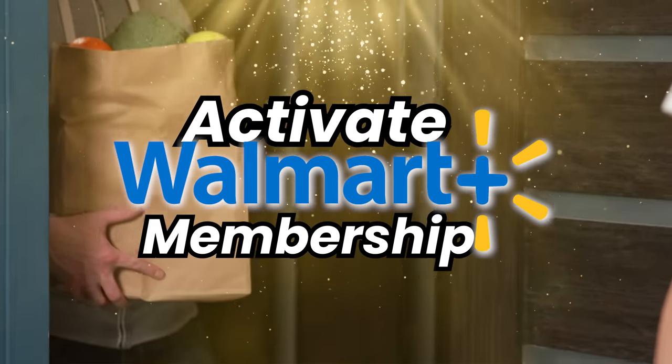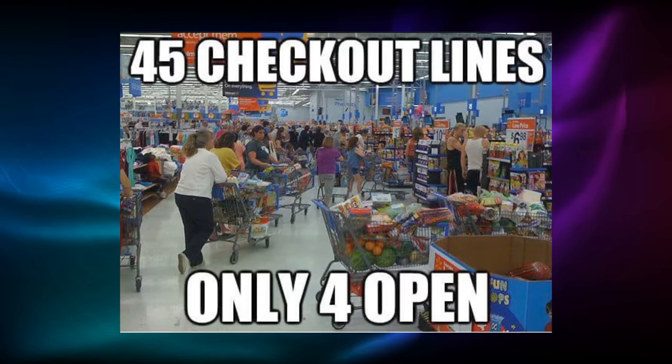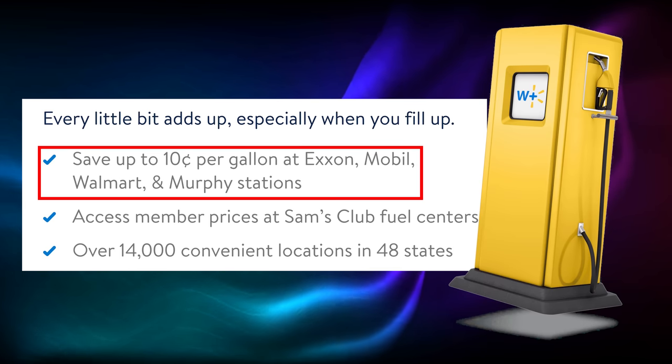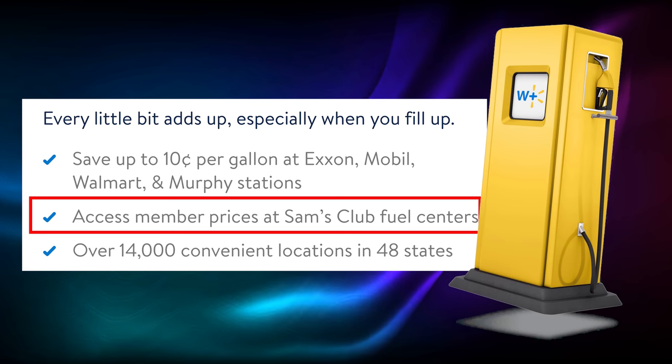Number one: activate Walmart Plus membership. This is a new benefit — a monthly credit for Walmart Plus membership fees. Walmart Plus is basically like Amazon Prime but for Walmart; it gives you free delivery on Walmart stuff so you never have to set foot in a Walmart again. If you were to pay for this, it would cost you about $14 per month depending on your state. The biggest benefits are free delivery on regular Walmart items and groceries (orders over $35), and a 10 cent per gallon discount on gas at Exxon, Mobil, Walmart, and Murphy's gas stations, as well as member fuel prices at Sam's Club.